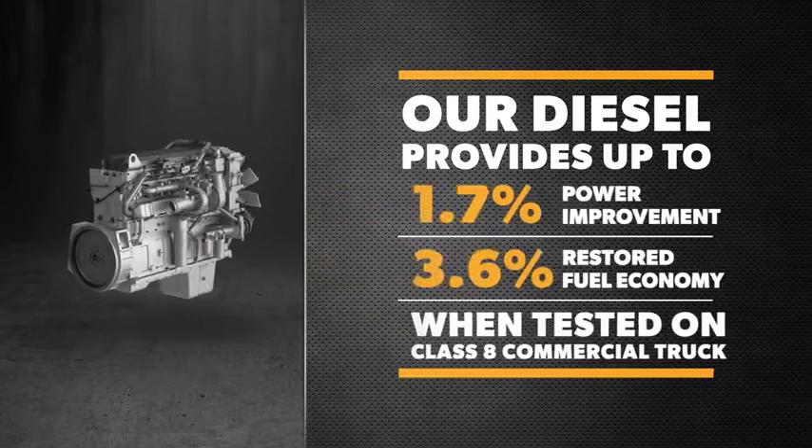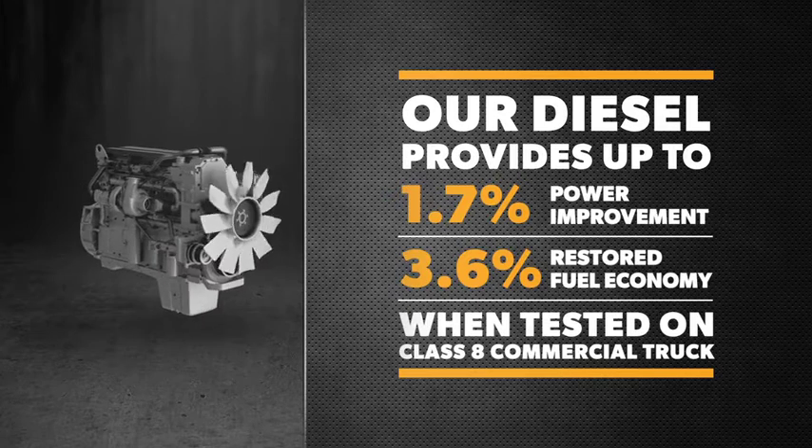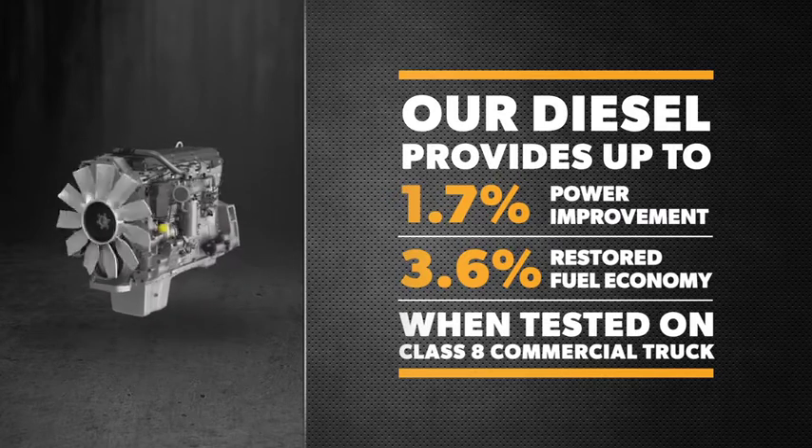When Co-op Premium Diesel was tested on a leading North American Class 8 OEM commercial truck, the result was up to 1.7% power improvement and up to 3.6% restored fuel economy.